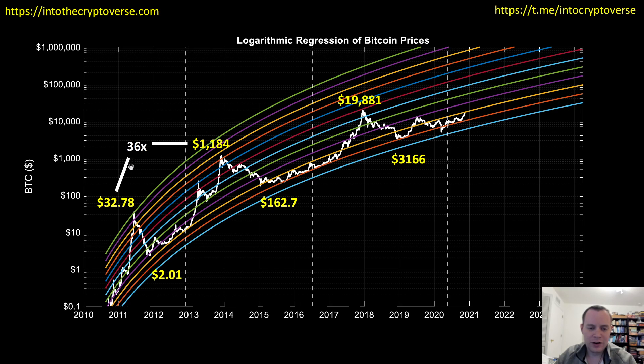We can take some ratios between these values. To go from $33 or so up to $1,184 was a 36x move from peak to peak, and then the next peak was approximately 17x. So we went from a 36x to a 17x from peak to peak. The ratio between those numbers is around 0.47x — approximately half. We'll need that to try to project out into the future, possibly all the way out to 2023. Whether you think it's going to happen sooner or later, we can still use these ratios to get an idea of where the price could be headed.